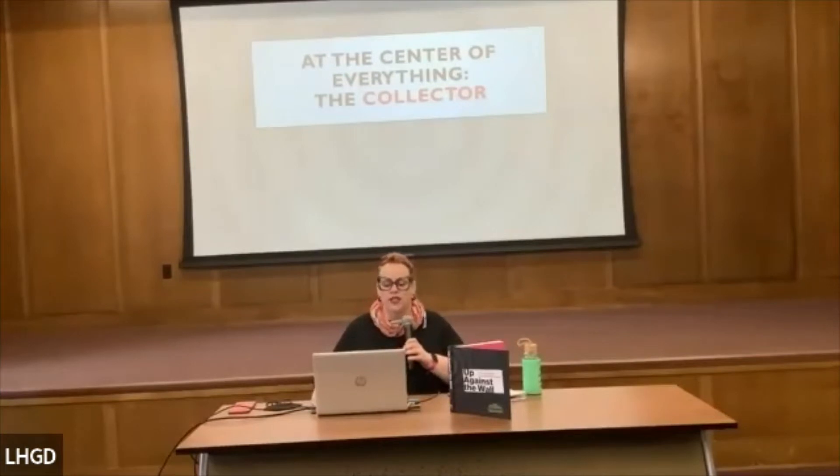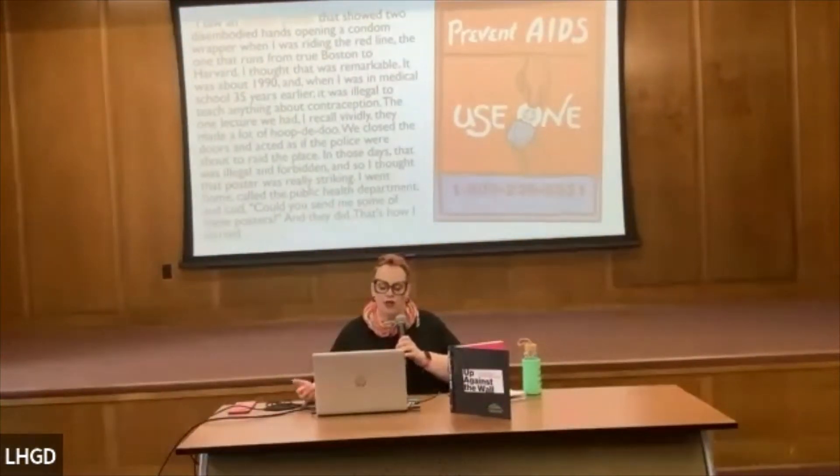At the center of the collection is the person who brought it together — Dr. Edward Atwater. He passed away in May of 2019 at the age of 93. In just under three decades, he amassed over 8,000 posters, starting in 1990. I love this quote — I call it a superhero origin story.